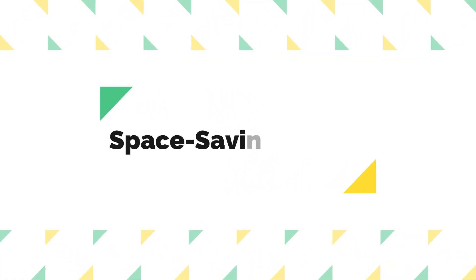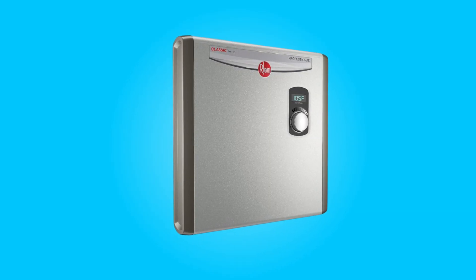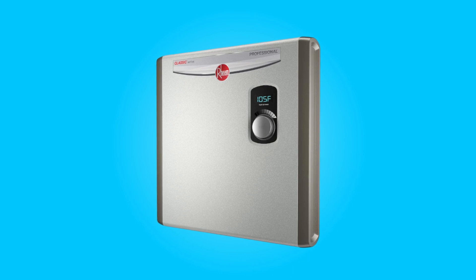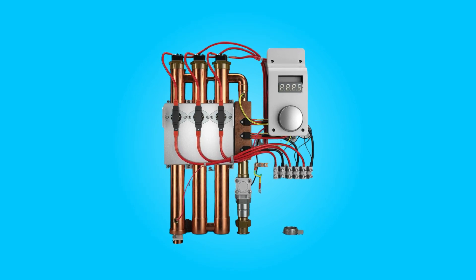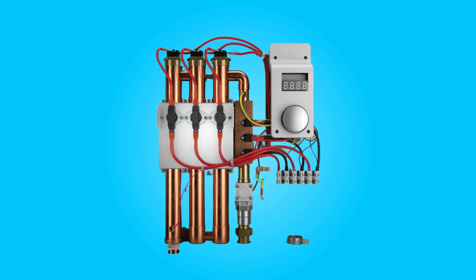Number 6: Space-saving design. Compared to traditional water heaters with storage tanks, this water heater offers a space-saving design. It's approximately 90% smaller than tank-based heaters, allowing you to install it in tight spaces or even under a sink. This compact size provides flexibility in unit placement, making it suitable for various home layouts.